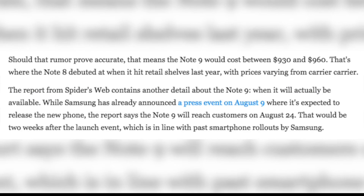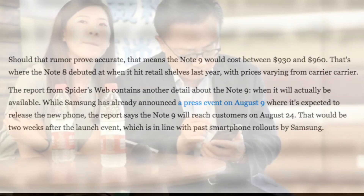Lastly, let's talk about the pricing of the upcoming Samsung Galaxy Note 9. It is expected and rumored that the Samsung Galaxy Note 9 is going to cost between $930 and $960.